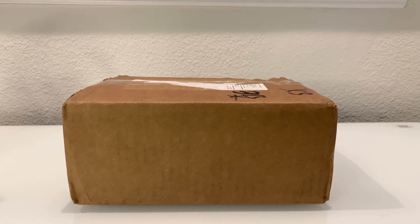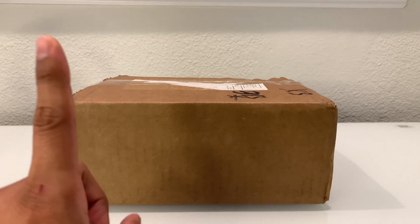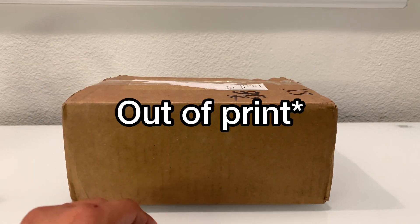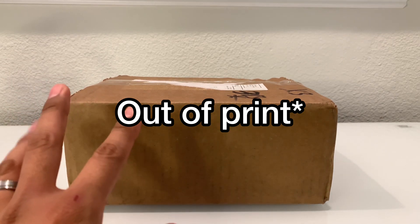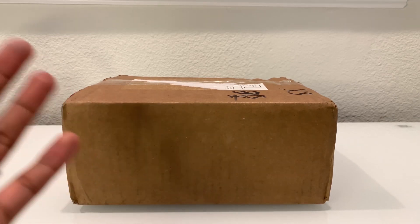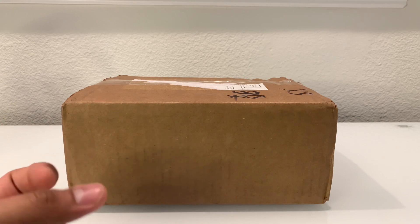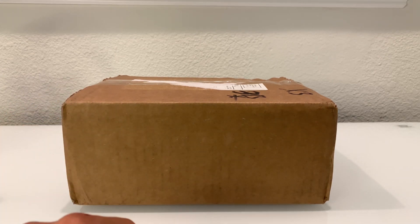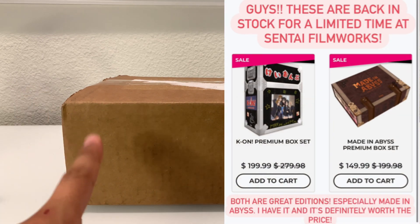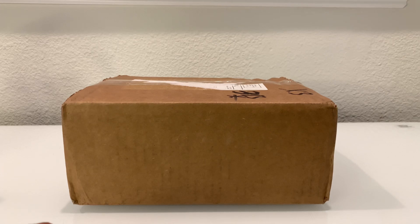Hello guys, welcome back to the channel. Today's Tuesday so you guys know what that means — we have another blu-ray to unbox. This one is special because Sentai Filmworks had a sale and brought back two limited editions that were out of stock for one day only. I tried to buy a few to resell and make some money back, but they only let you buy one copy of each. I already had one of those limited editions, so this is the other one I bought to keep for myself.